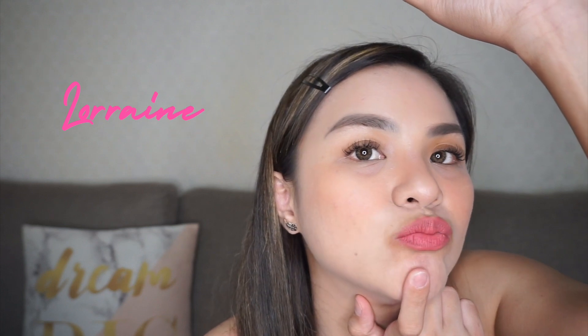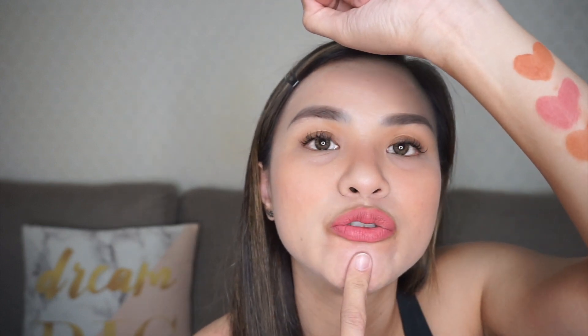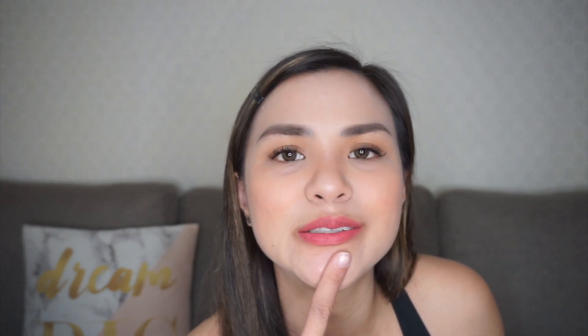This one, I use it kapag gusto ko ng sweet and sultry na look kasi it's very charming — it's very parang you're a crowd darling, ganon. So this is Lorraine kapag sa lips. Sa lips, it looks fuller, and ginagamit ko to kapag I wanna go for a sweet and sultry na look kasi yung pagkakapink niya, it's not too bold and it's also not too boring.